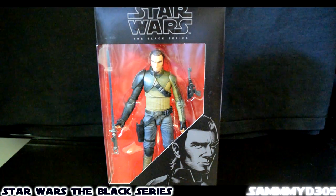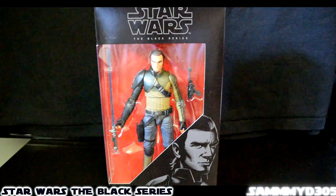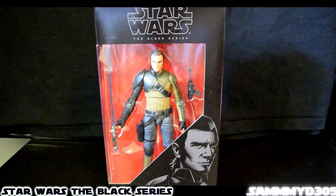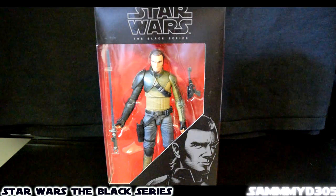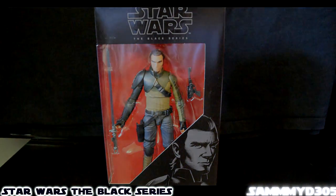There you have it folks, that's my Star Wars haul. Added some more Black Series figures to the collection. The count is starting to get up there — still got a couple more I need to grab, maybe in the near future hopefully. But that's it, that's my haul. And as always, until next time, thank you.